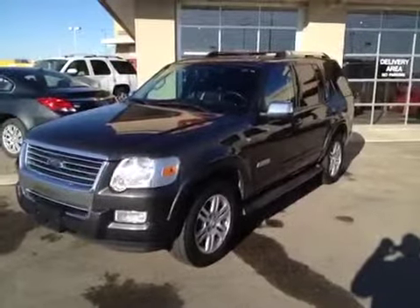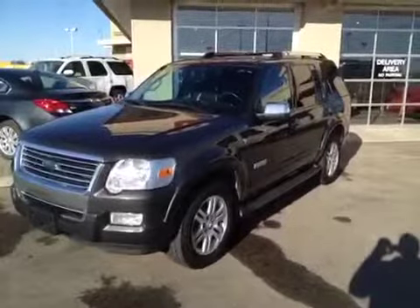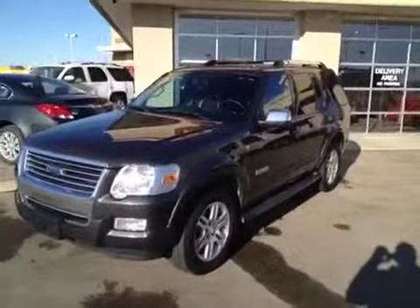This is stock number 119975. It is a 2008 Ford Explorer Limited. It is dark gray in color.